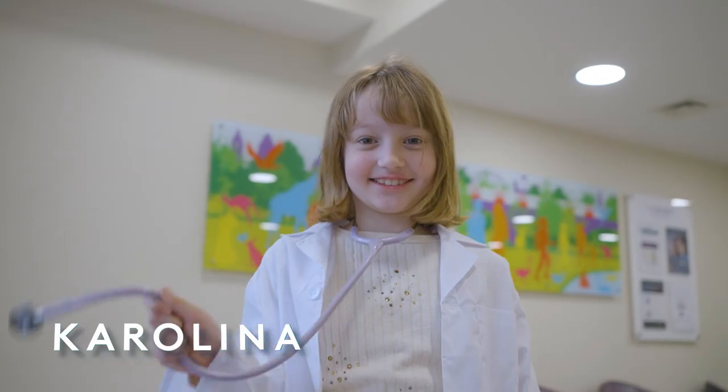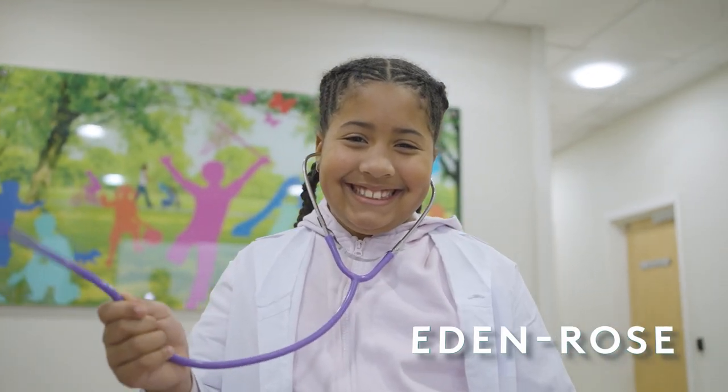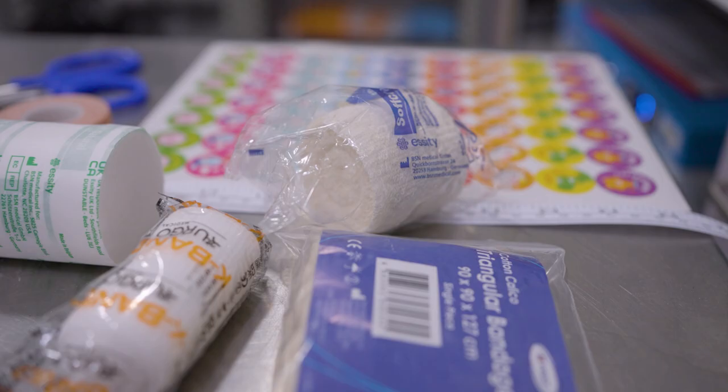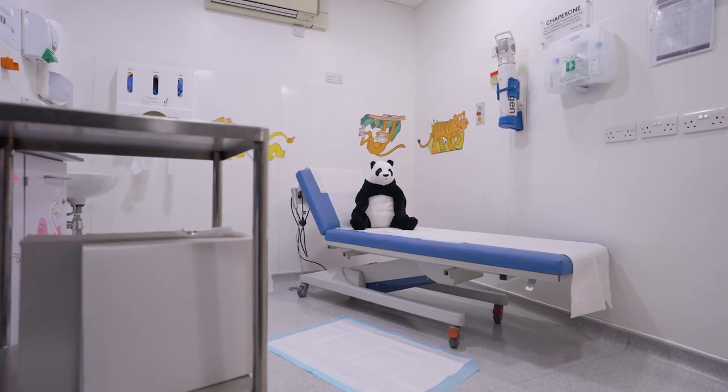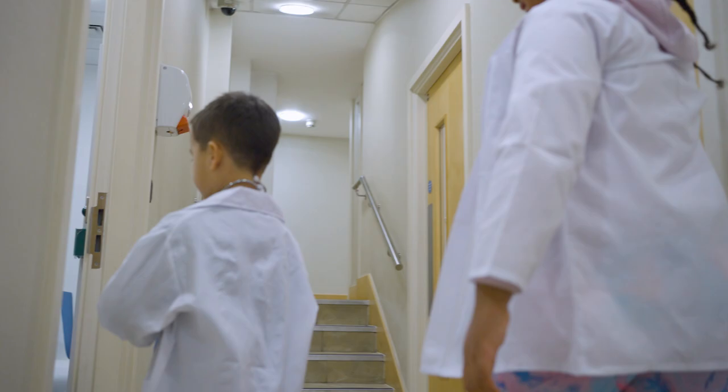My name is Jess and I'm a paediatric sister at the Portland Hospital. Today we're really excited because we've got three children coming to visit us at the Portland Urgent Care Centre. In urgent care we treat everything from sore throats to broken bones, and in our treatment room we have a really poorly panda with a fractured arm. The children are going to learn how we plaster an injured limb.